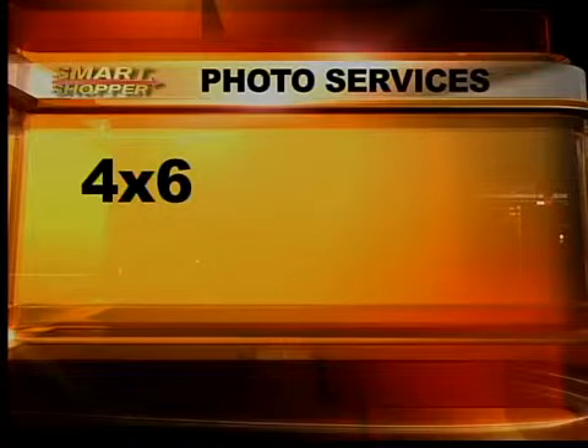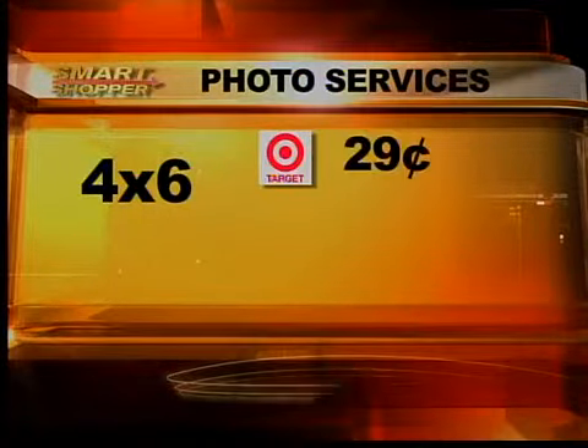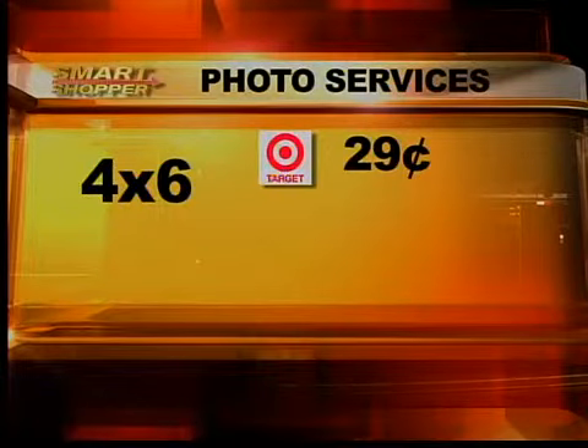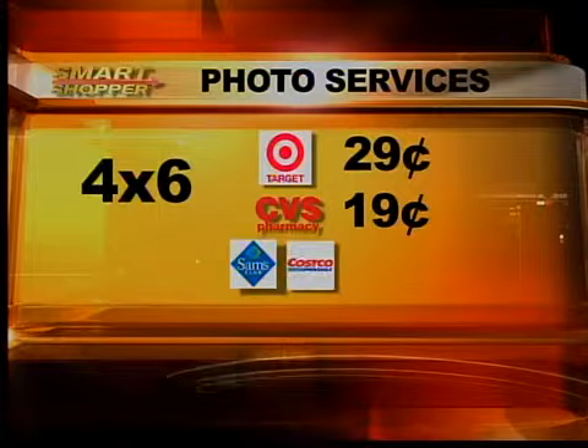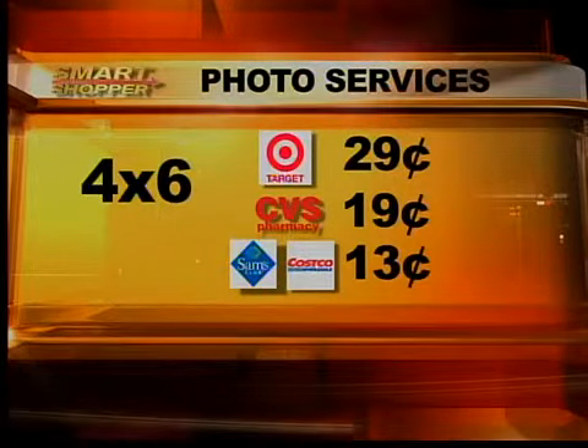So who has the best price? For a four by six, Target charges the most at 29 cents a photo. At CVS Pharmacy, it's 19 cents for the same picture. Sam's and Costco tied for the best price on this size at 13 cents a photo.